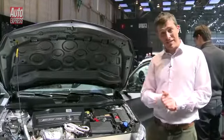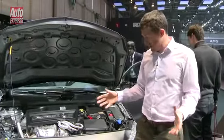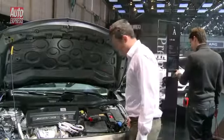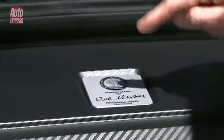And it only costs £36,000. I say only because really, for this kind of performance, it seems like a bit of a bargain. Now, if you buy one of these cars, you don't really have to worry about the warranty too much because, as with every AMG car, the guy who builds the engine signs it. So if anything goes wrong, you can go and speak to this guy.